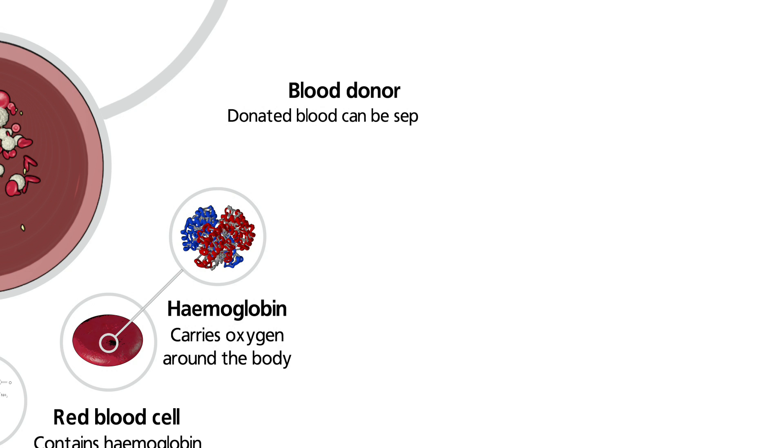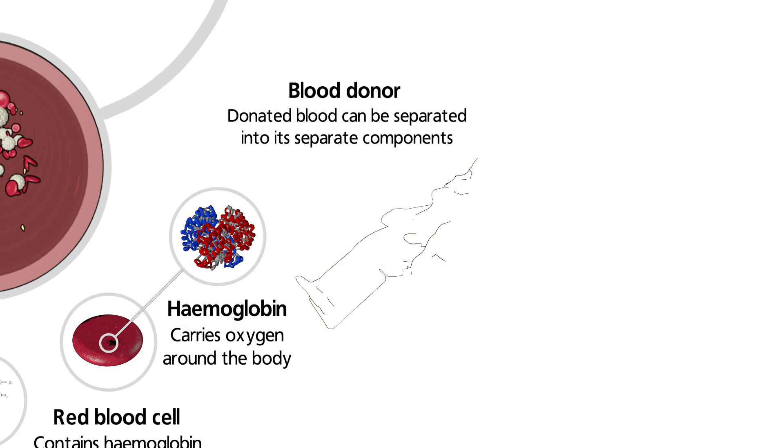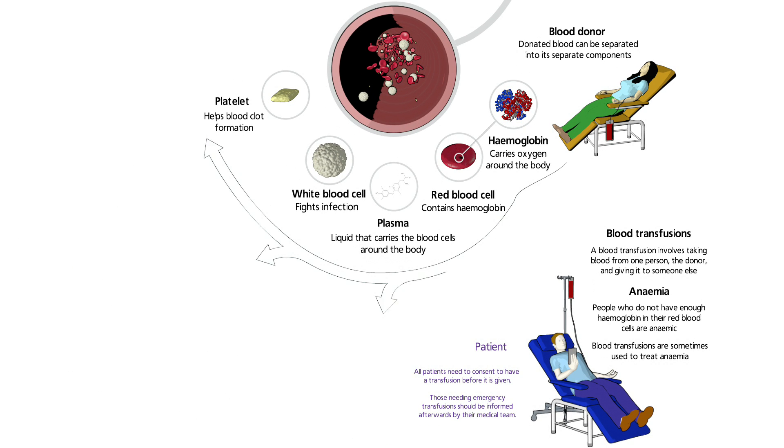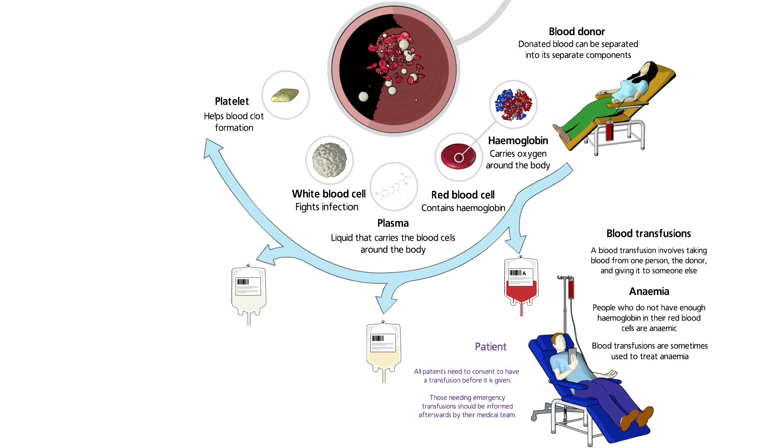The blood provided by donors can be separated into different components: red cells, plasma, white cells, and platelets.